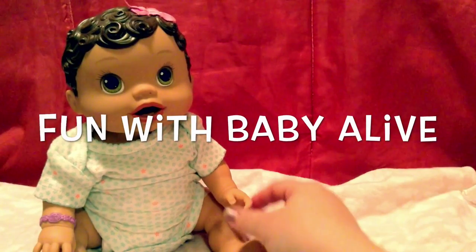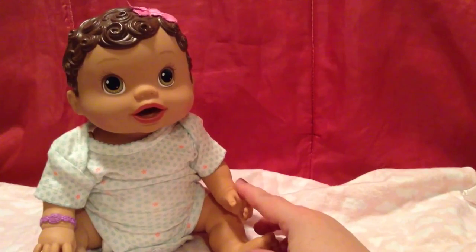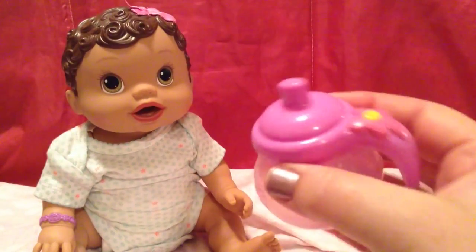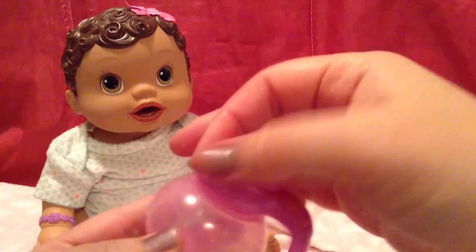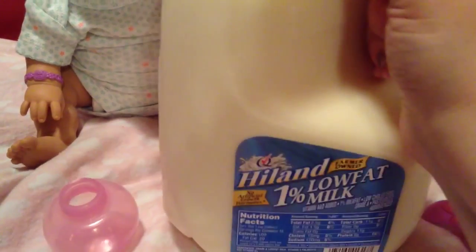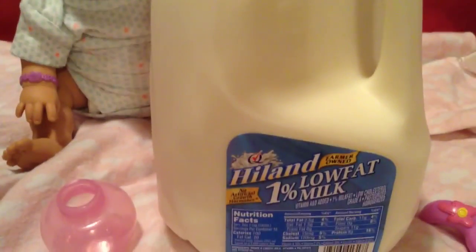Hi guys, I have baby Olivia here and she's getting ready for bed, so I thought I would fix her a bottle. Today I have this real surprises bottle but it works for her so we're going to use it. It's magnetic. I'm going to open the lid and set it right here. I've had so many requests to feed her real milk so I thought I would try this today.